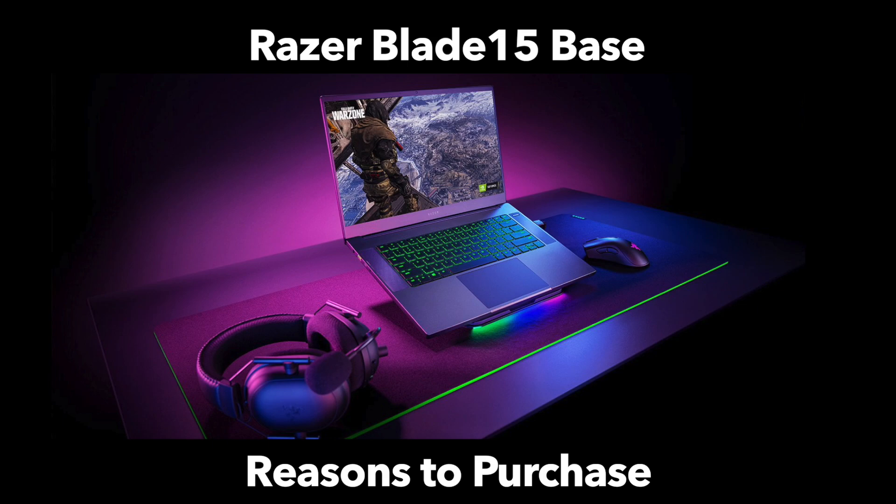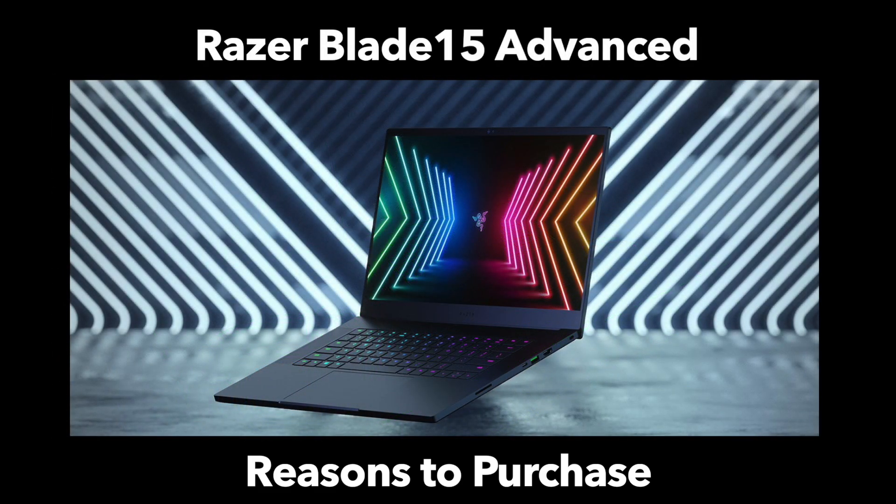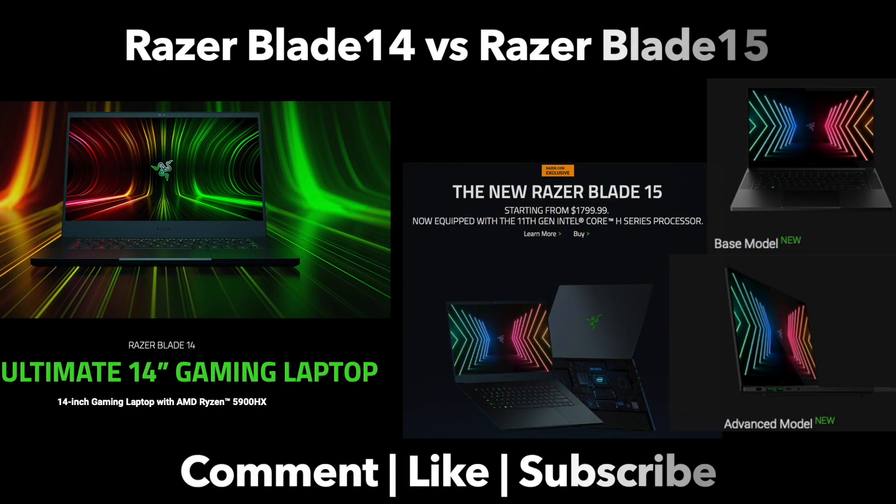You do have to accept the older design with the Blade 15 base, but you get gigabit Ethernet, so that's a win. When it comes to the Razer Blade 15 advanced model, you're going into the higher-end models and you'll get the higher-end graphics cards. In the end, Razer has offered a lot of choice for customers and in many ways has made things simple and complicated all at the same time — so have a further look at the lineup and see what's best for you.